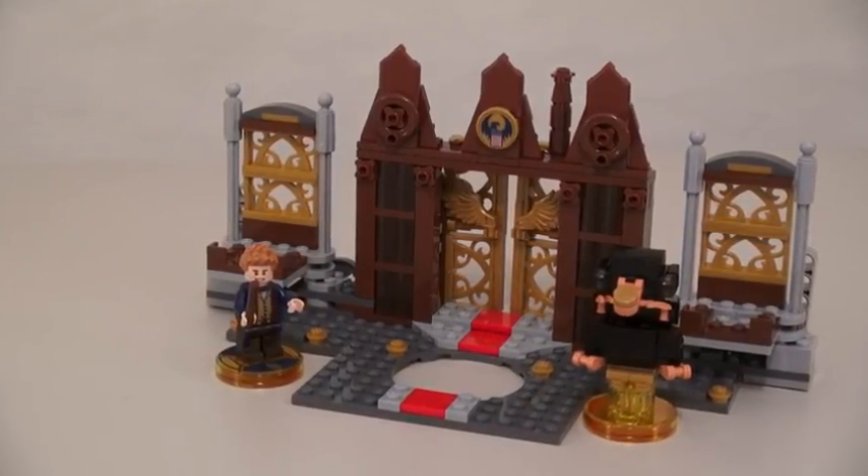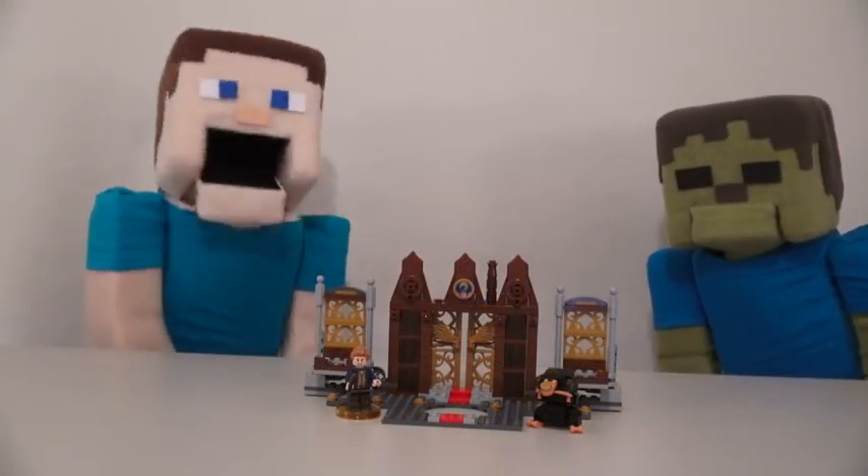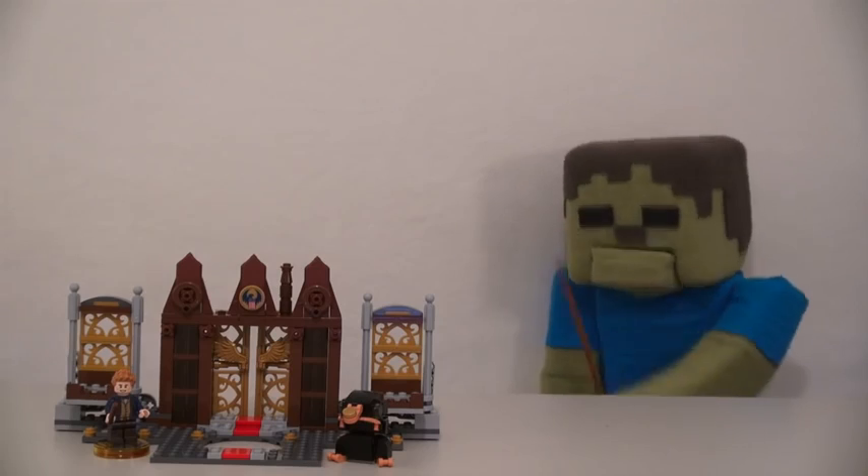Well there it is! The new Fantastic Beasts story pack! And don't forget kids, this playset comes out on November 18th! Magic! Magic!